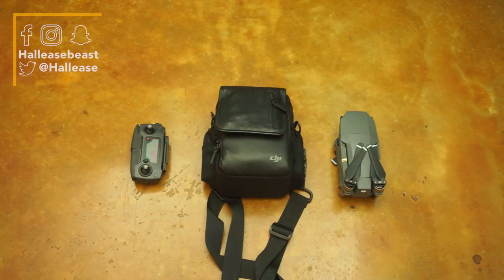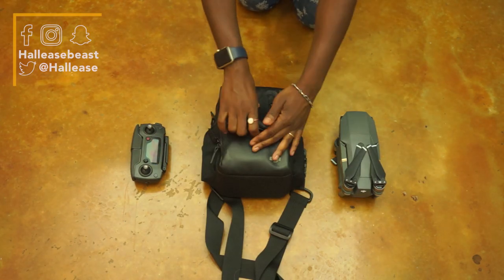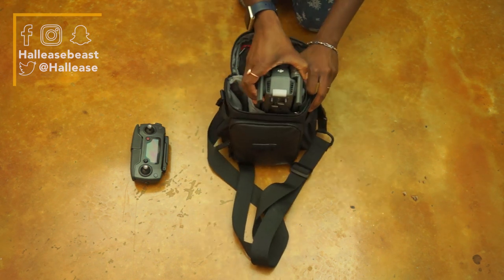First off, Jeff — my Mavic Pro drone. Essential to any trip, this drone is so portable and lightweight, it's a must.